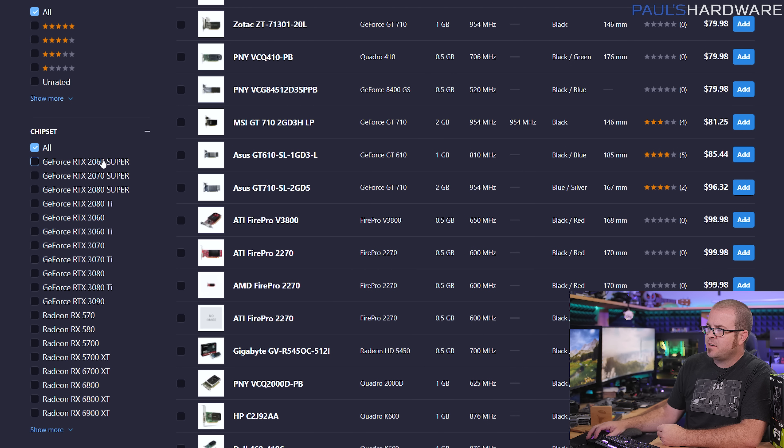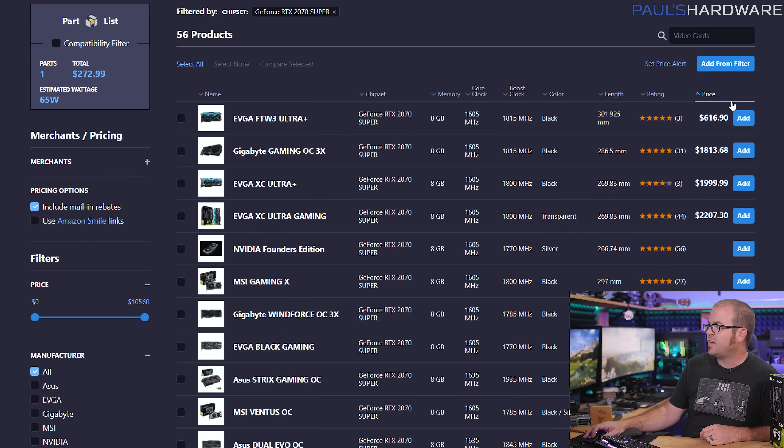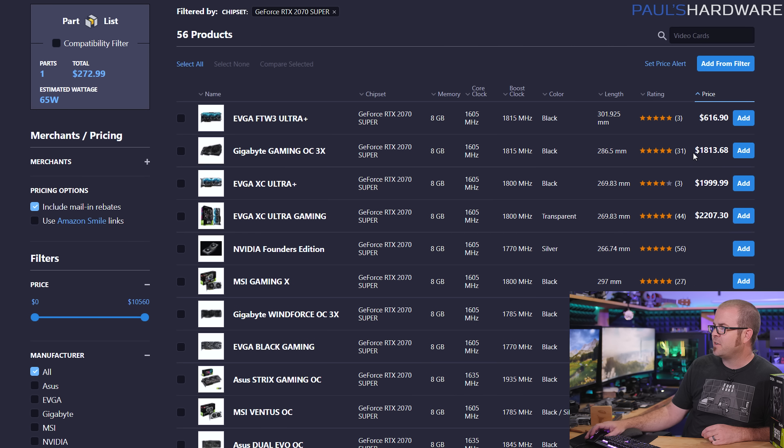A few people will say to check the RTX 20 series, like the 2070 Super. A 2070 Super is faster than an RTX 3060 and you could get one for $617, but that listing ships within five months, and the next cheapest option is over $1,800 — obviously not a reasonable deal for a 2070 Super. So older cards are probably only worth it if you're finding second-hand cards for reasonable prices.